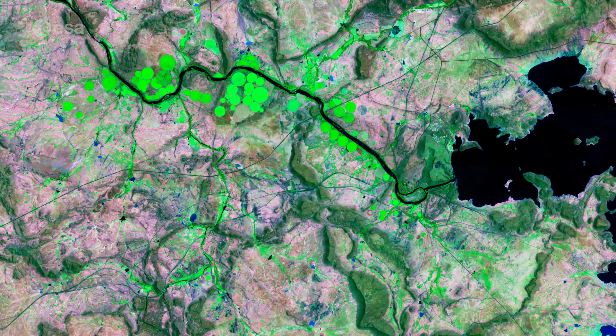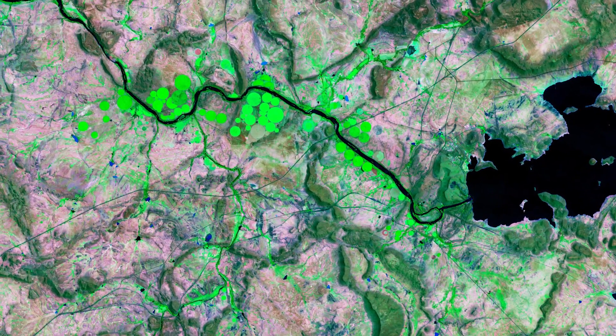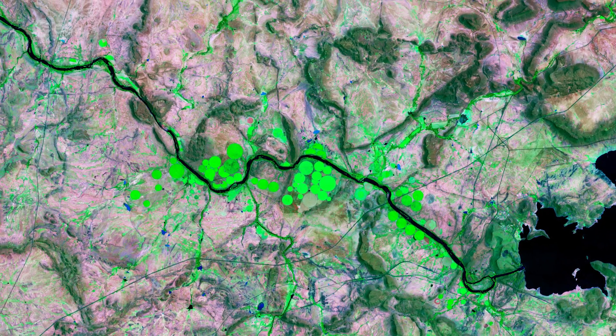The bright green circular shapes along the Orange River are an example of centre pivot irrigation systems, where equipment rotates around the centre pivot and crops are fed with water from the centre of the arc.